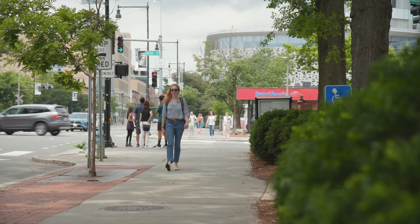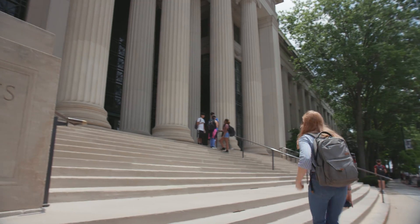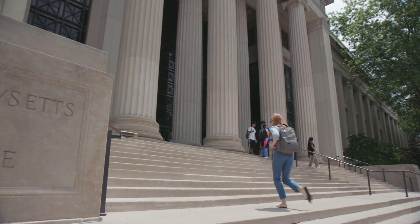My name is Jill Rehan. I am a fourth year PhD student. I'm a lieutenant colonel in the United States Army and I am studying nuclear detection.